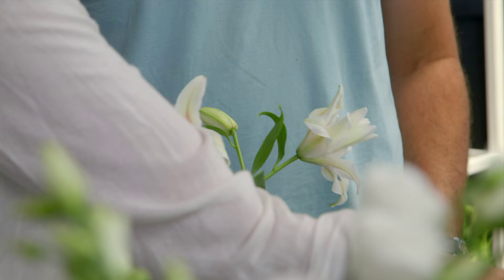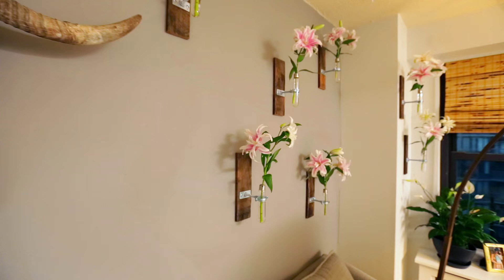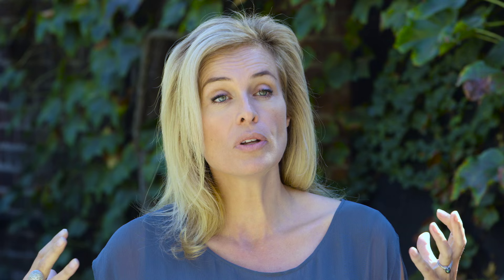Nicole loves lilies. She's naming her daughter Lily, and her mom is Lily, so I had to work with lilies. I'm doing a rose lily, peace lily, calla lily — it's lily galore.